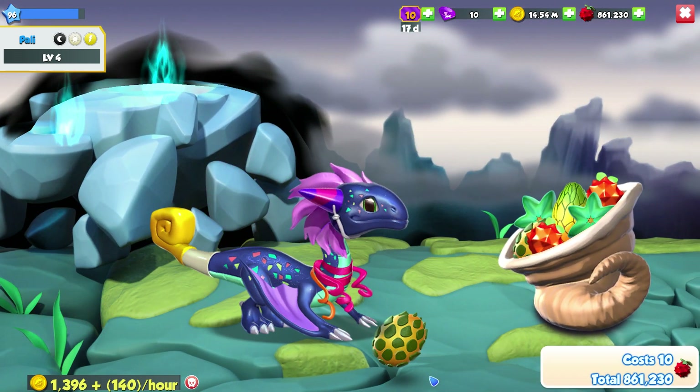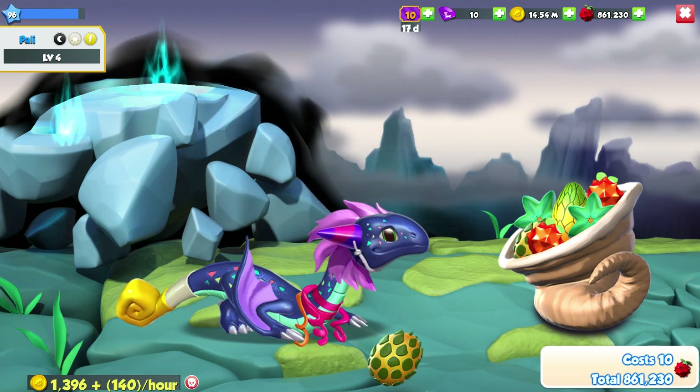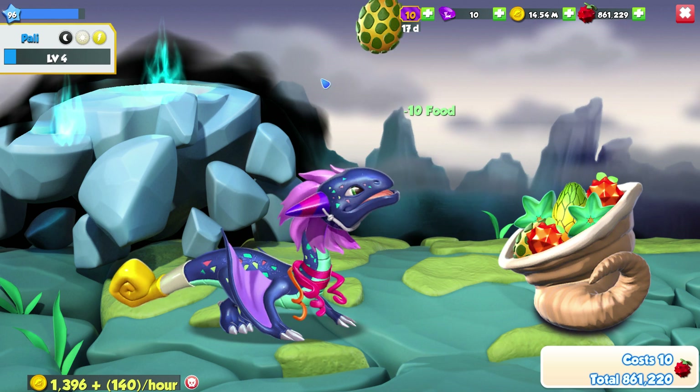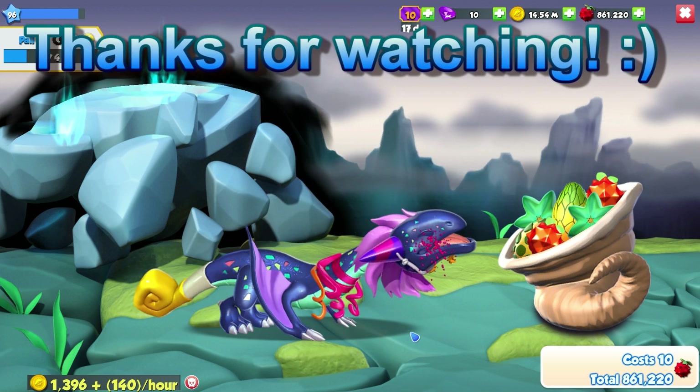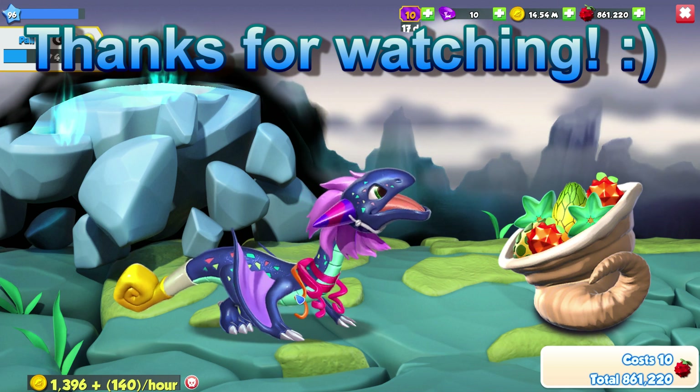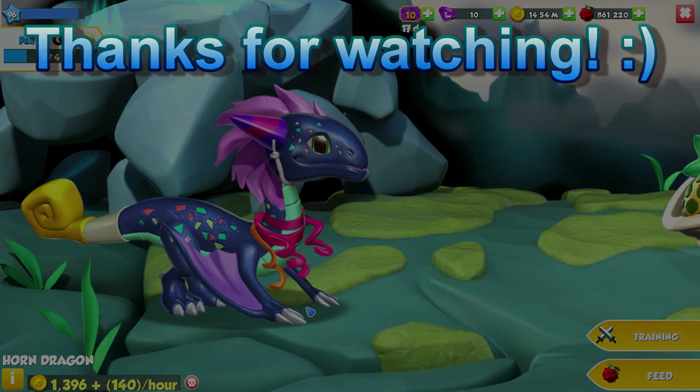Maybe they made him easyish to breed because they knew that most people would be trying for the skeleton? Who knows. Thank you very much for watching — good luck, and if you have any questions then leave them in the comments below. I will be back next time with another Dragon of the Week.